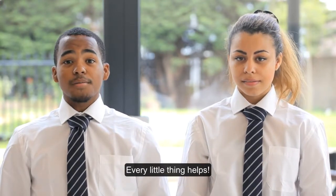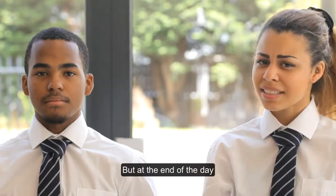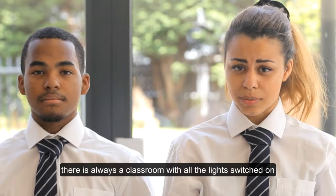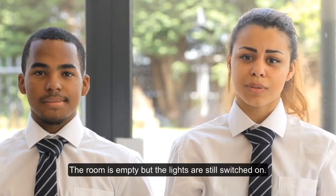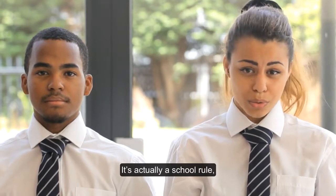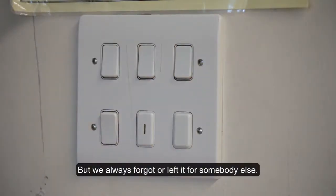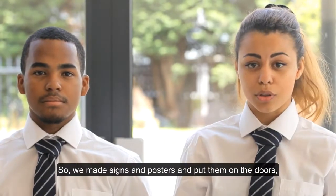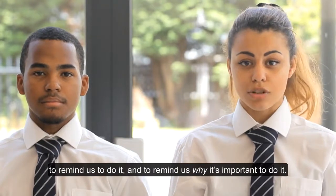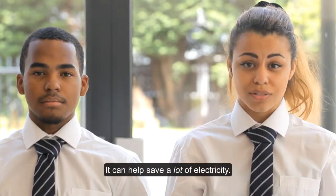Every little thing helps — that's what we said on the posters. This sounds simple and not very important, but at the end of the day there is always a classroom with all the lights switched on and everyone has gone home. The room is empty but the lights are still on. It's actually a school rule that the last person to leave the room switches the light off, but we always forgot or left it for somebody else. So we made signs and posters and put them on the doors to remind us to do it and to remind us why it's important. It can help save a lot of electricity.